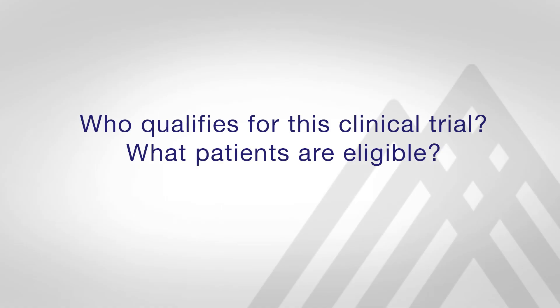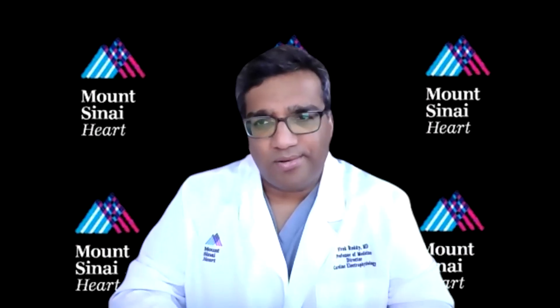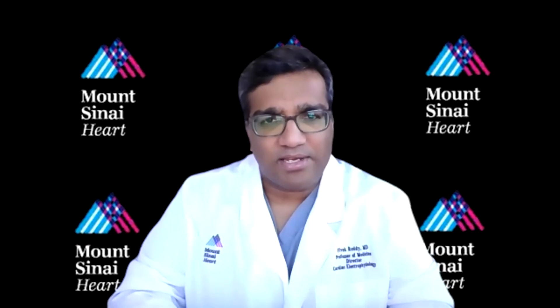Patients who have intermittent atrial fibrillation in whom the drugs are either not working or the patients are not tolerating the medications are the ones who actually qualify to participate in this clinical trial.